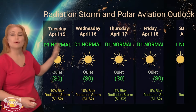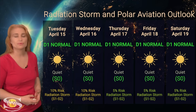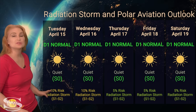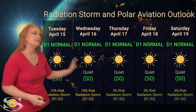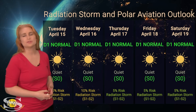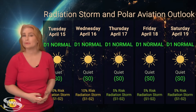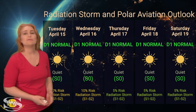Switching to the radiation storm and polar aviation outlook: everything is in the green right now — sitting at the D1 normal range for aviators at flight level 360 and the S0 quiet range for everyone else. Since regions 4055 and 4058 have rotated to the sun's west limb, we have about a 10% chance of a radiation storm at S1 to S2 level for the next couple of days until those regions rotate further to the far side. Then radiation risk should drop, as there are no big flare players on the Earth-facing disk right now. That could change as new regions rotate in, so frequent flyers, air crew, and high-risk passengers should stay tuned to ICAO advisories. For right now, everything is in the clear.